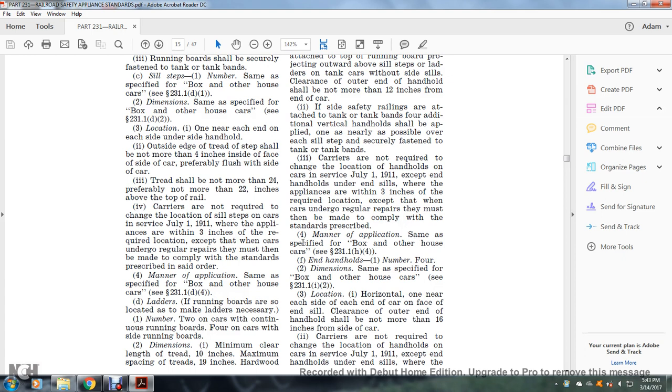Manner of application: same as specified, see §231.1(h)(4). End handholds: number four; dimensions same as specified for the box or other house car, see §231.1(i)(2). Location: one horizontally near each end of the side of the end of the car, on the face of the end sill; clearance of the outer end of the handhold shall not be more than 16 inches from the side of the car. Carriers are not required to change the location of handholds on cars in service as of July 1, 1911, where appliances are within three inches of the required location, except when they undergo regular repairs.